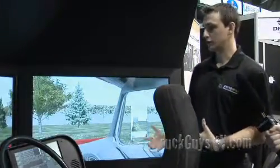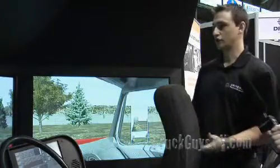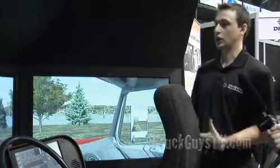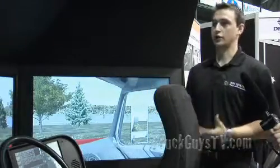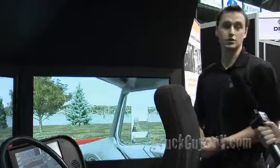So what we're doing is we're showing them different techniques on shifting and backing, and we have hundreds of different examples that we kind of let the public just try their hands on, seeing what it's like to be a truck driver firsthand. Do you want to give it a try?